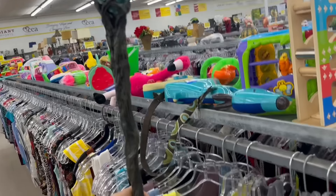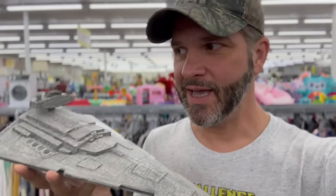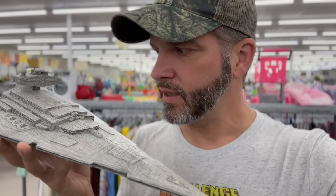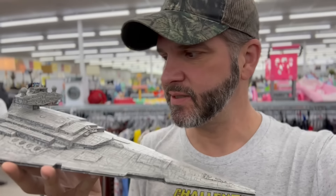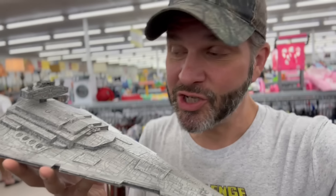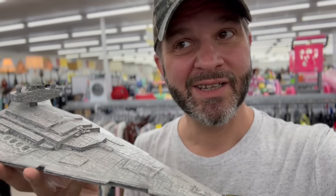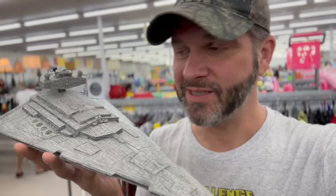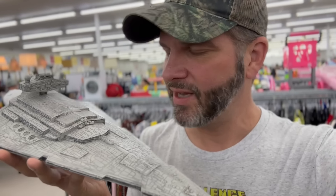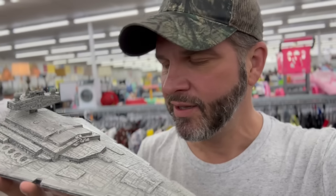Oh, here's a Star Destroyer. That's pretty cool. They want $7 for that. I don't know who did the pricing, but they suck. It's part of a game - it comes with dice and game pieces and stuff, and a stand. If it were complete, it recently sold for $108. So I'm thinking maybe the ship itself is worth $30 to $35. For $7, I think I'm going to take a gamble on it. I'm just going to keep it for myself and set it up with my Star Wars collection.